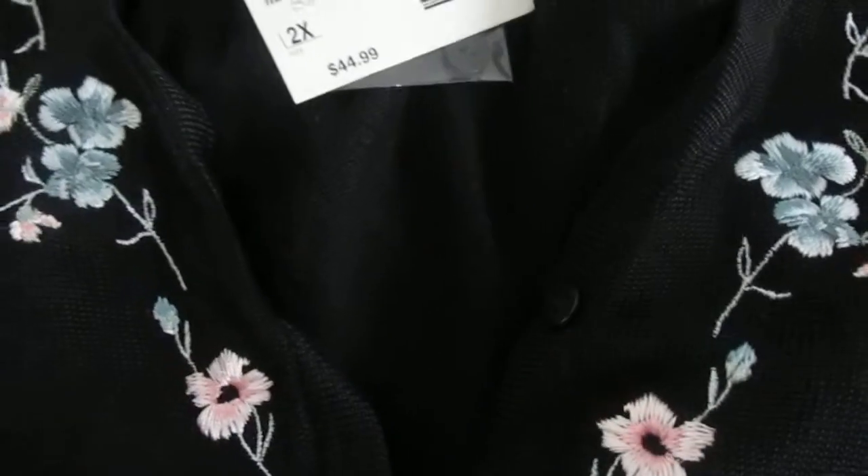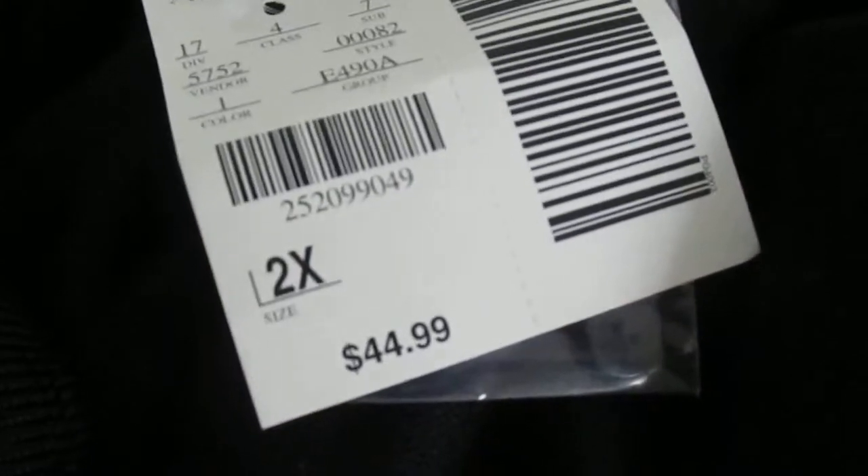I gave seven dollars for it, which I thought was a high price for it being from a thrift store, but it's brand new — still got the tag — and look how much it was brand new: $44.99. Still had the extra button with it, so I decided to get it.